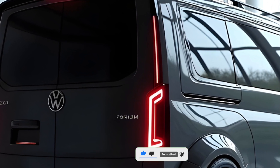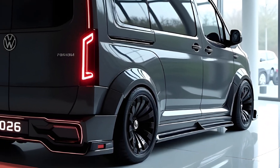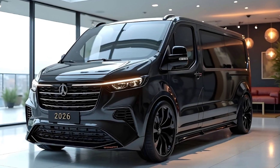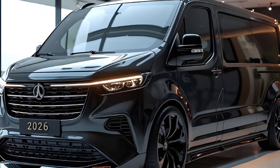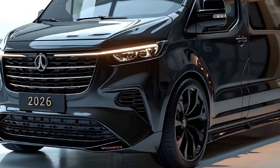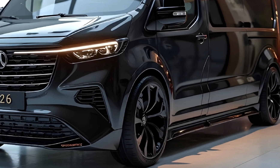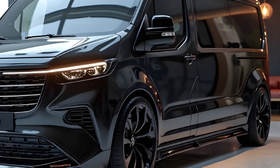From the outside, the 2026 Van looks nothing like what you'd expect from a traditional family vehicle. Sleek LED light bars run across the front and rear, giving it a futuristic face. The silhouette is sharp and aerodynamic, with flush door handles and a smooth body contour that gives off serious EV vibes.